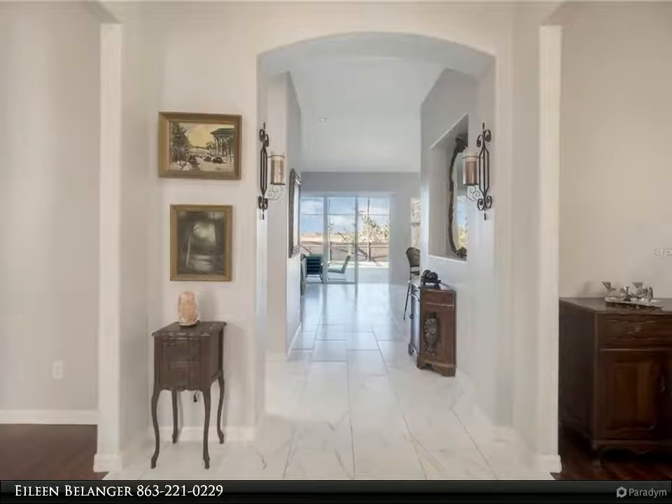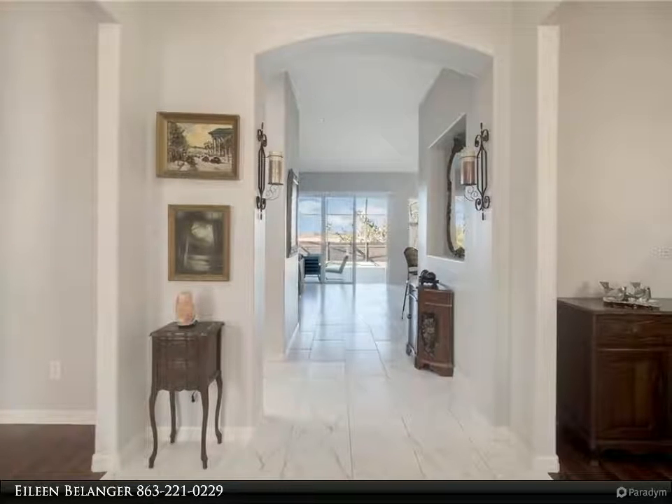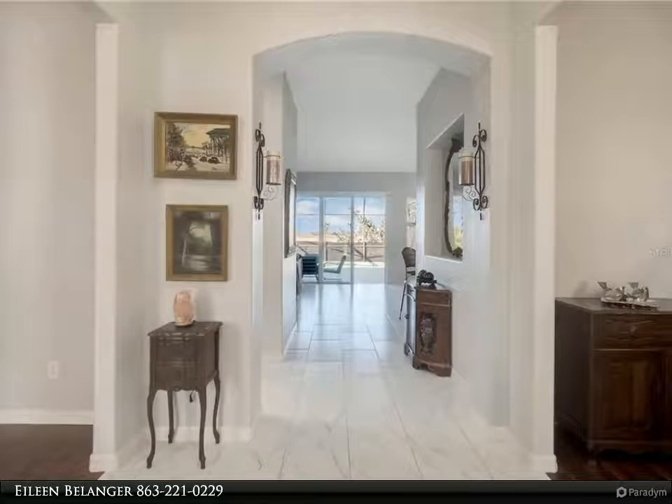The second story consists of three roomy bedrooms, two full baths, a bonus room, and a hallway landing featuring a built-in desk with storage shelves. For your outdoor entertainment, there is a lovely pool with a cascading waterfall and a covered lanai.